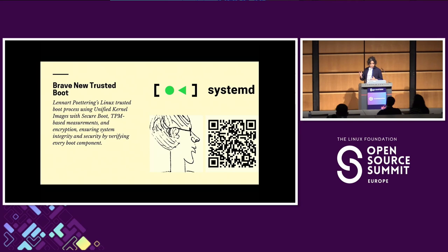One of those solutions has been architected and designed by Lennard Poettering. I recommend you read his blog post called 'Brave New Trusted Boot,' where he explains the security issues in the booting mechanism in more detail and how they are implementing them in systemd, making it accessible to most major distributions.